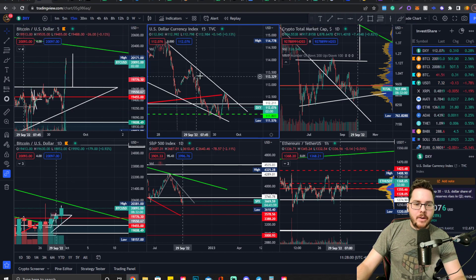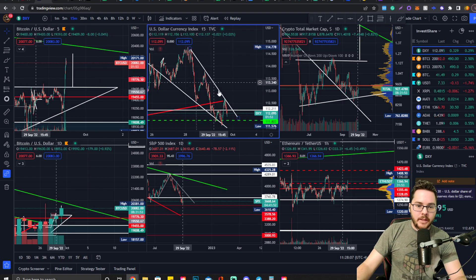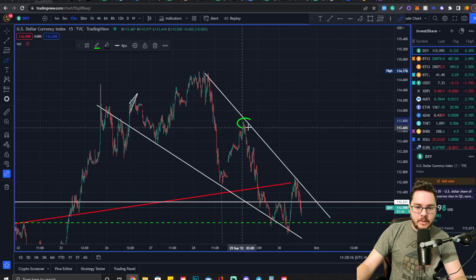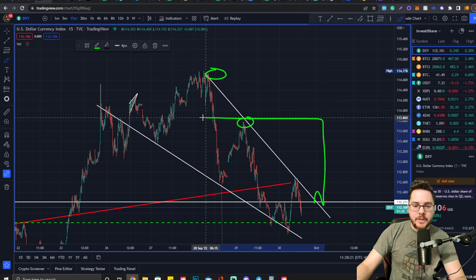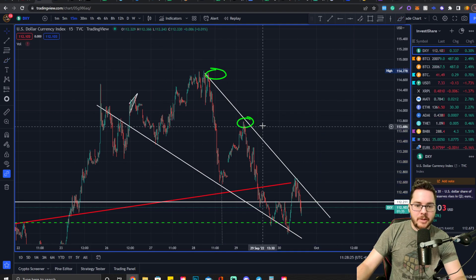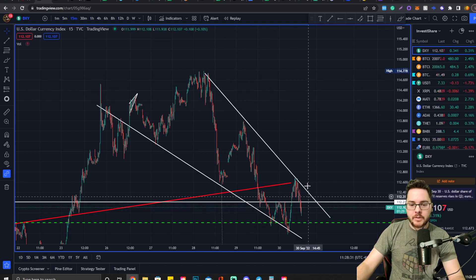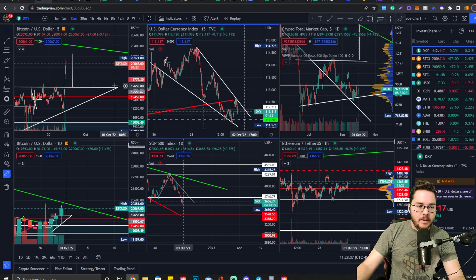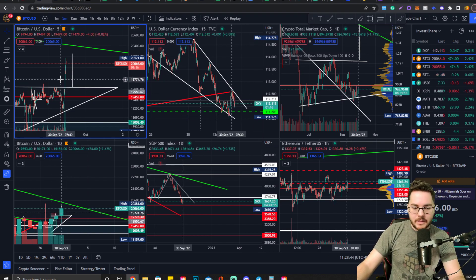Keep your eye on the DXY for any potential short positions. If we end up seeing a breakout of this downtrend resistance, the technical targets go all the way up to 114, and there's also a resistance level right there as the technical target. If we see a breakout of this, prepare for some really bearish price action in Bitcoin. If you're in a long you might have to close it, or you can prepare a short — not financial advice — especially if there's confluence in the chart.